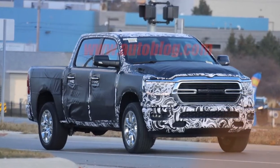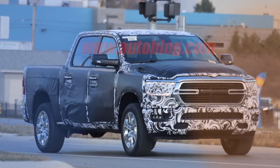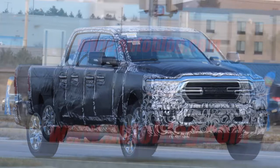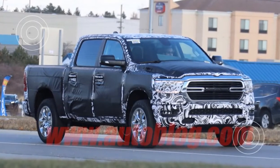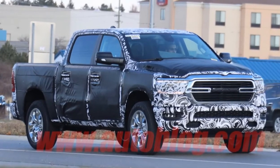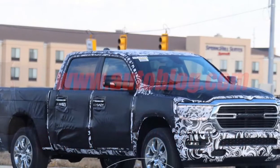We've seen the 2019 Ram 1500 running around in camouflage a few times already. This time around, we get a good look at some more production parts. This set of spy photos shows a production-ready chrome grille up front, with chrome wheels to match.